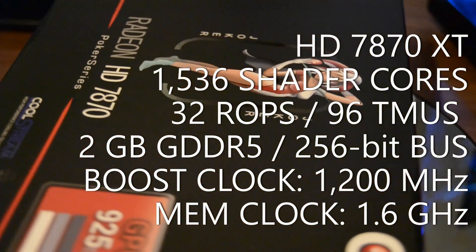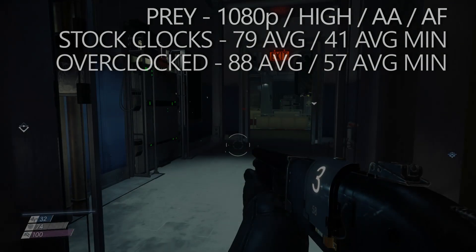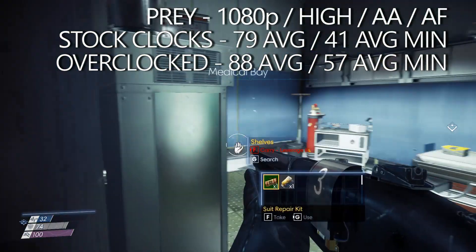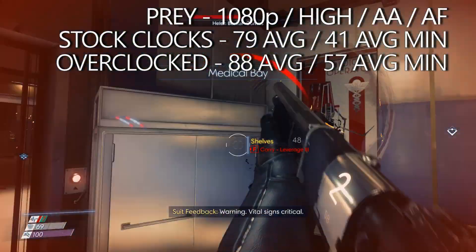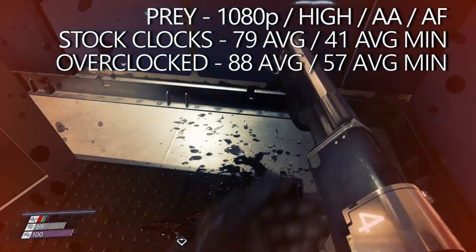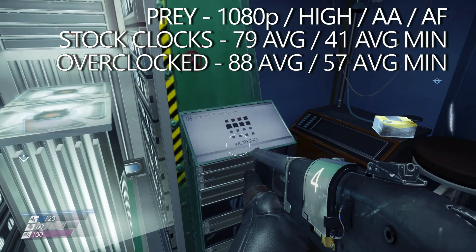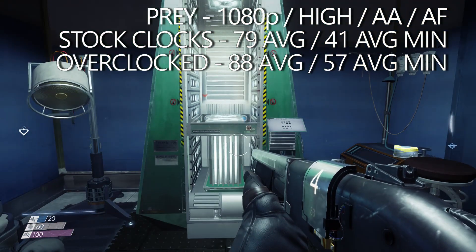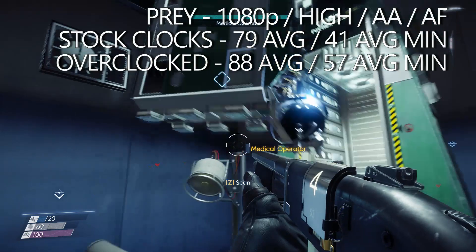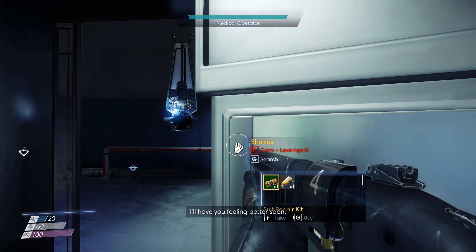Coupling the HD 7870 XT with a Core i5-4590 and 8GB of DDR3 RAM, the first test was Prey. This is a CryEngine game so it typically favours Nvidia hardware, but the 7870 XT basically took it in its stride. At stock clocks it averaged almost 80 FPS with average minimums hovering above 40. Overclocking helped considerably — the average jumped up to closer to 90 FPS and the average minimums almost hit 60 FPS. It should be noted that when booting the card at high settings with only 2GB of VRAM there is quite a bit of texture pop-in for the first 5–10 seconds, but once everything loaded in, gameplay was smooth and thoroughly enjoyable.